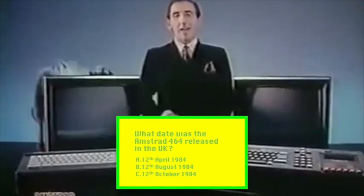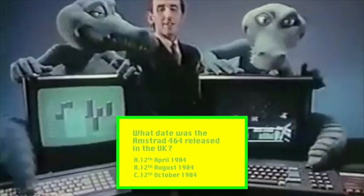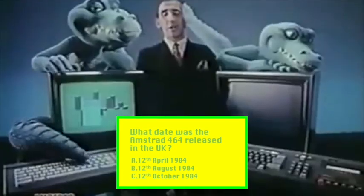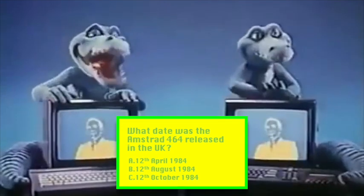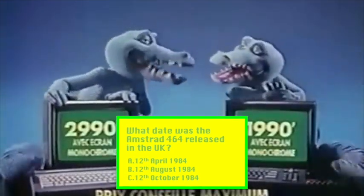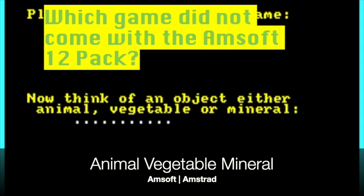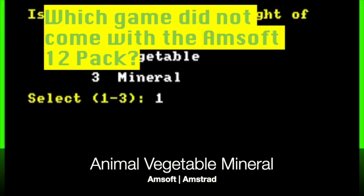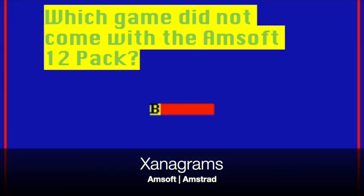Question one: what date did the Amstrad CPC 464 come out? Question two: which of these pieces of software was not in the Amsoft 12 pack — the compilation provided free with some CPC models? A: Animal Vegetable Mineral. B: Xanograms. Or C: Seesaw.